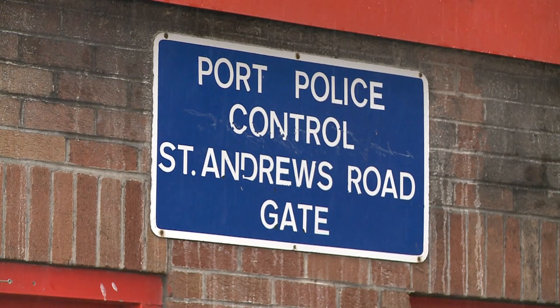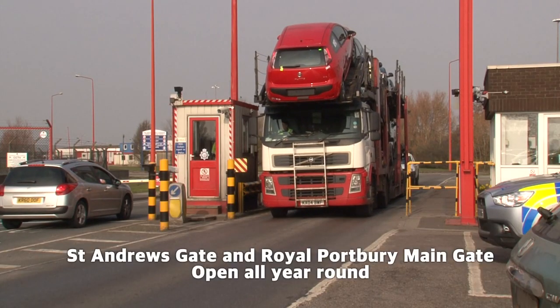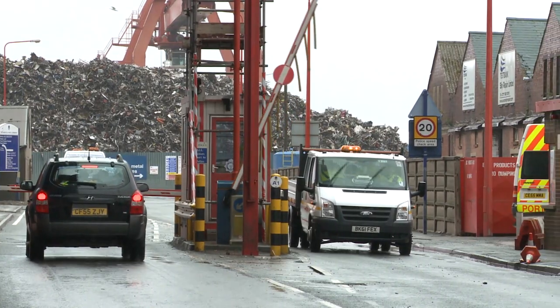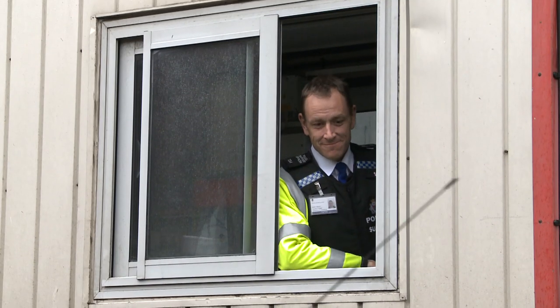At Avonmouth, the St Andrews Road Gate is open the whole year round, as is the Royal Portbury Dock main gate, which is also the police headquarters. If you require any assistance at any time whilst working on the estate, please go to either gate, which is always manned.